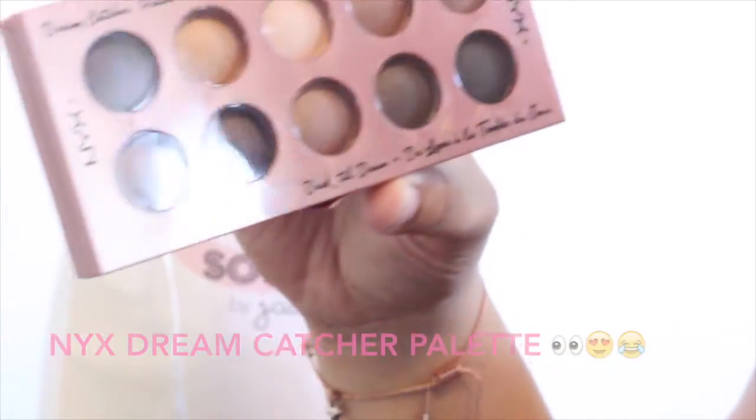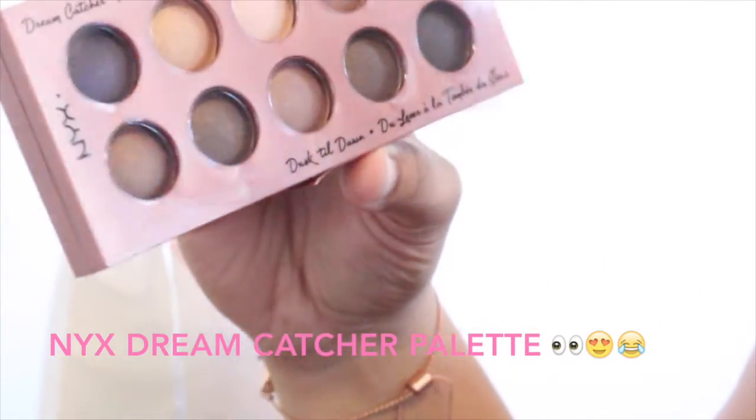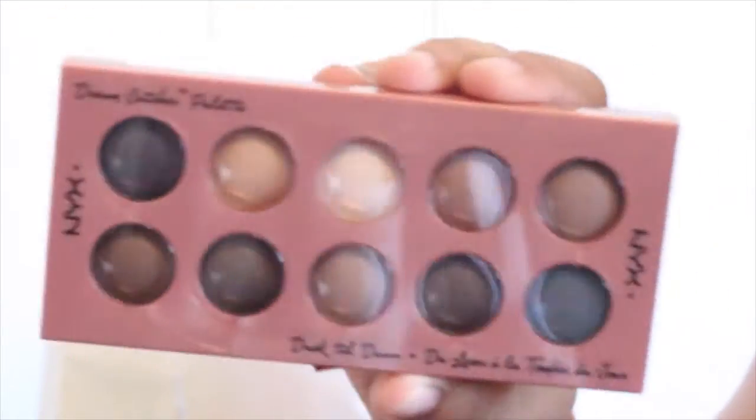I'm way excited. This is the NYX Dream Catcher Palette, Dusk Till Dawn. I really think I know the colors — this is so cute. You guys, I don't have a NYX palette!